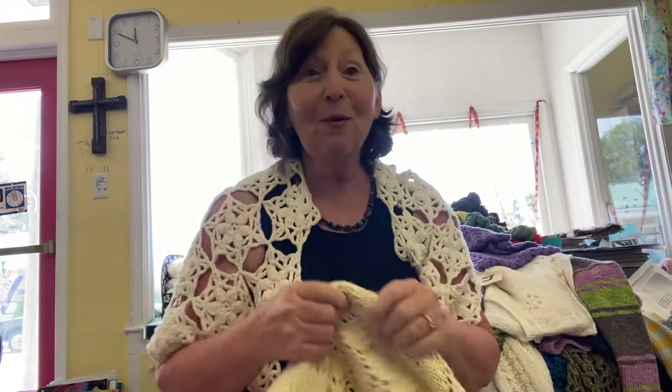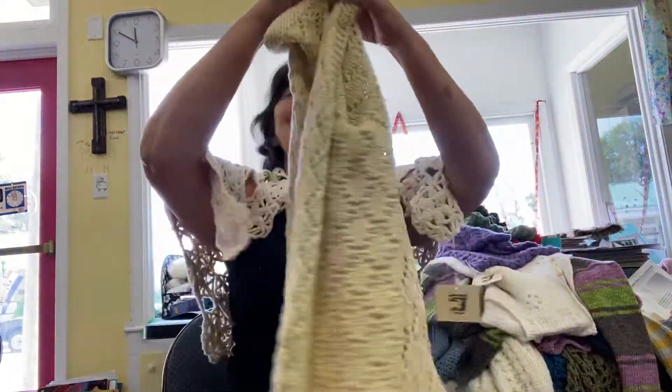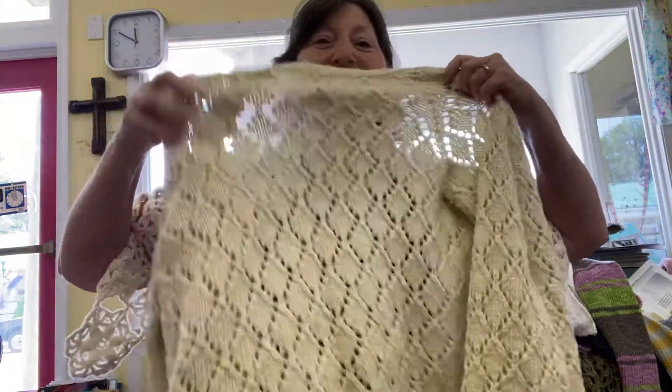A trunk show is when a yarn shop owner requests samples from a yarn company and they agree to send some. Usually you keep them for about two weeks and then they have to be sent back. I was explaining this to a lady one time — I told her just what I told you and she said, 'Did you make all these things?' I said, the elephants come in carrying yarn in their trunks. I was just teasing her.